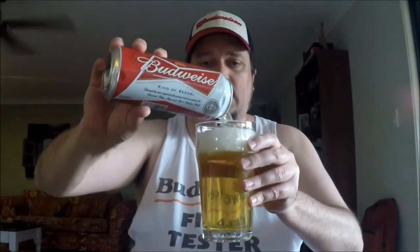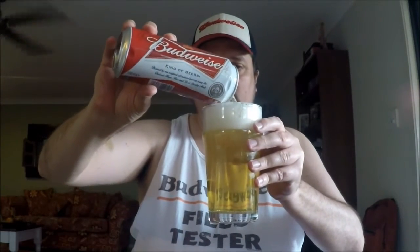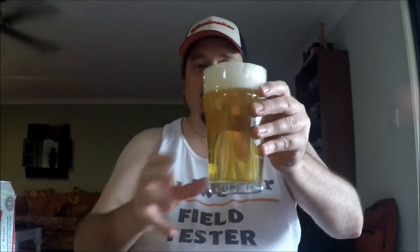Let me just top this up — I'll get the remainder of the can out. So we've talked about the appearance, which means it's time to have a sniff of this and see what the aroma is like.